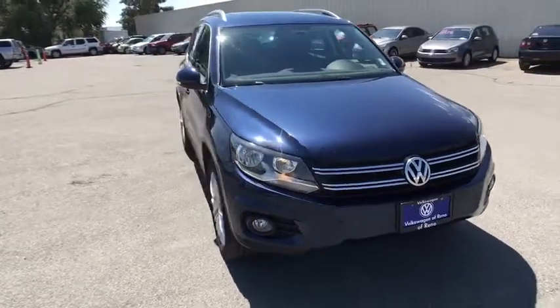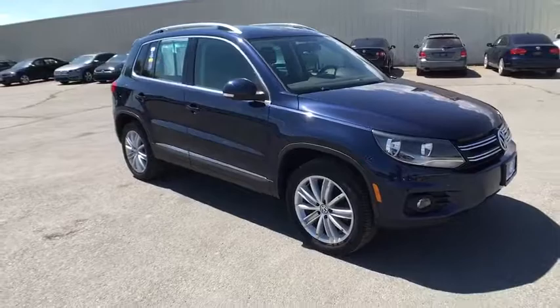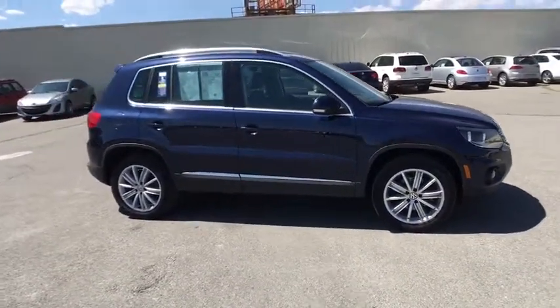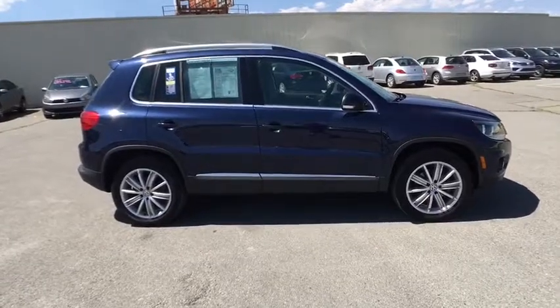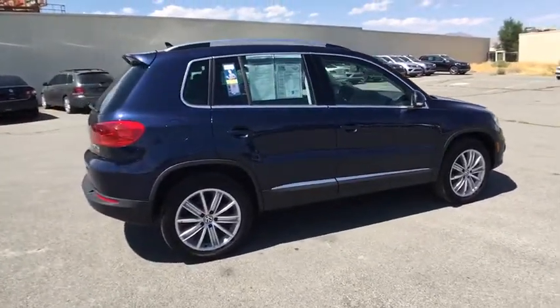Here are some of this vehicle's great options: keyless entry, backup camera, all-wheel drive, navigation system, power passenger seat, leather-wrapped steering wheel, driver lumbar, power steering, adjustable steering wheel, front floor mats, ABS four-wheel.